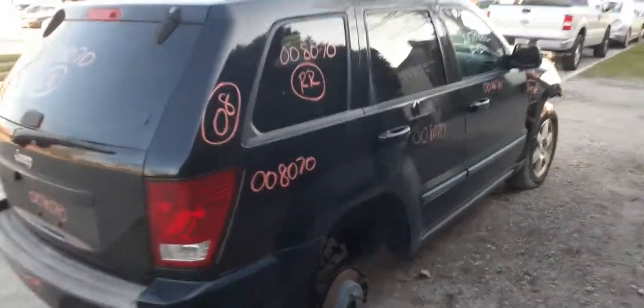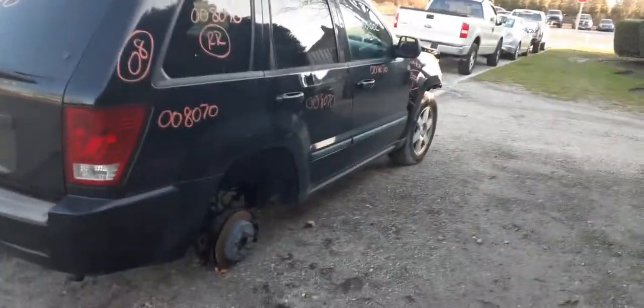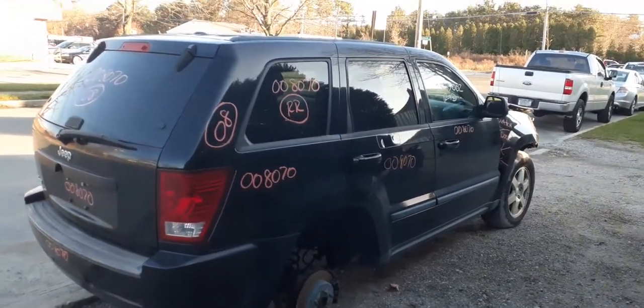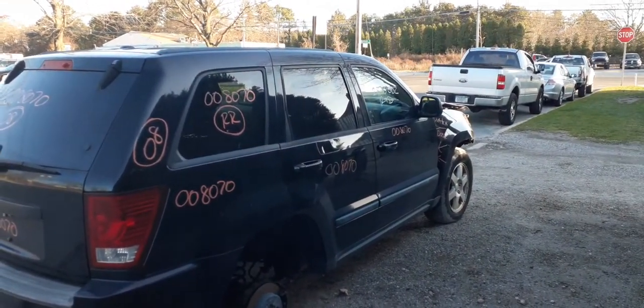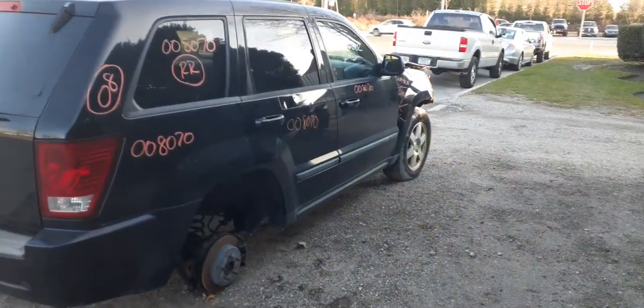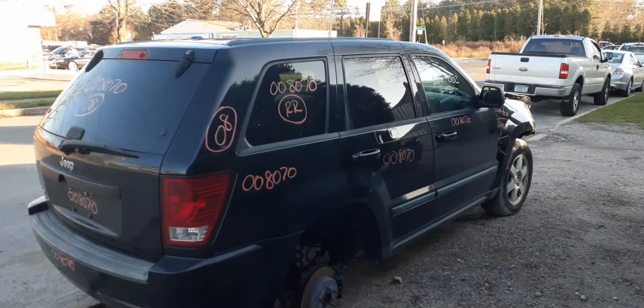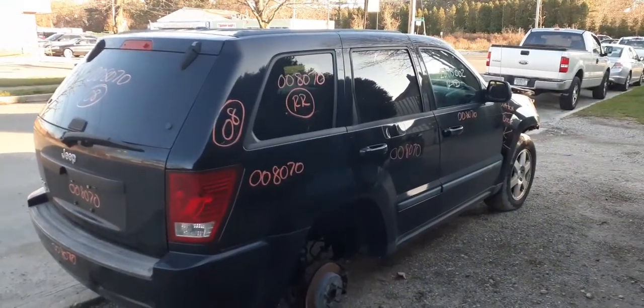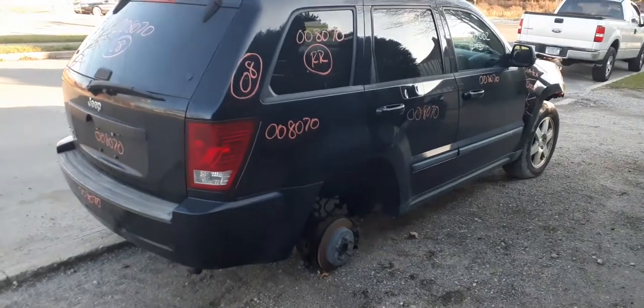And that's it for right now. So again, here we go with our 2008 Grand Cherokee Laredo, 3.7 automatic, 4x4. Stock number is 8070. Like I always say: be safe, be smart, wear your mask. Let's get over this corporate nonsense and get back to the real world. Ciao.